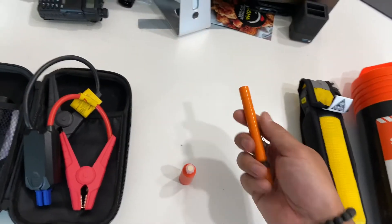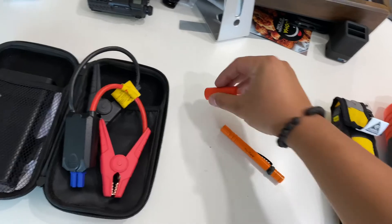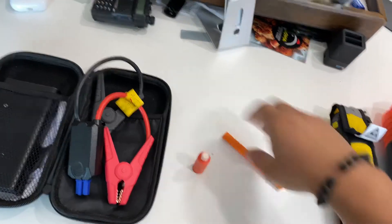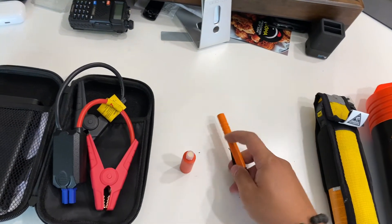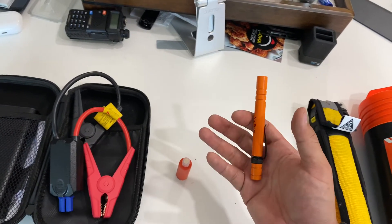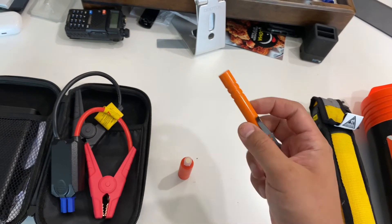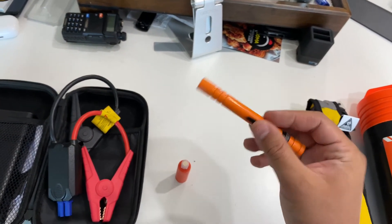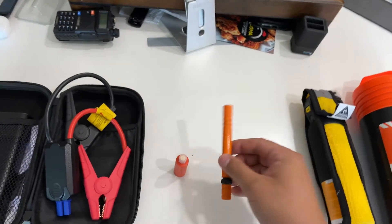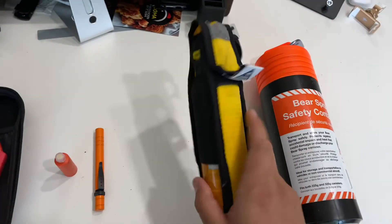Next up is the standard bear banger — pretty simple. You grab the cartridge, load it up, aim, and pull the pin. It makes a really loud bang, supposed to prevent bears and other animals that you don't want coming to your campsite. Plus it's super fun to shoot.